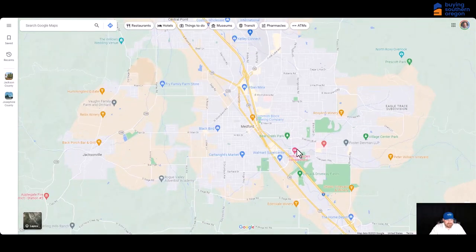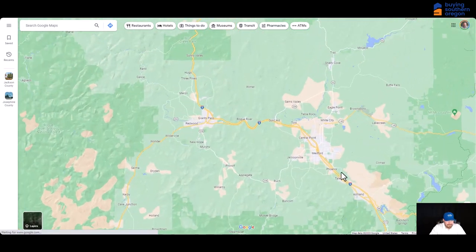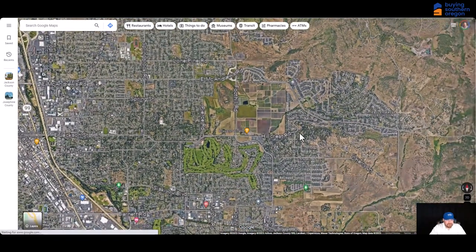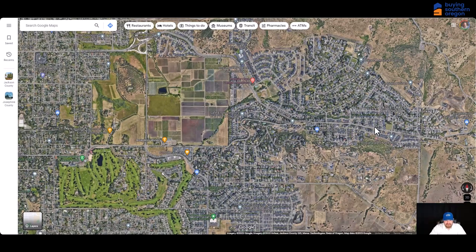Let's talk about East Medford and West Medford — the two big different sides of town, separated by Interstate 5. You can see I-5 running here and it runs throughout the entire valley, coming up from California all the way up into Portland and Washington. East Medford is known for the hills up here, with a more expensive part of town off of Hillcrest and McAndrews. There are really nice subdivisions with pretty expensive homes up into the million dollar range, but some that are more affordable in the fives.